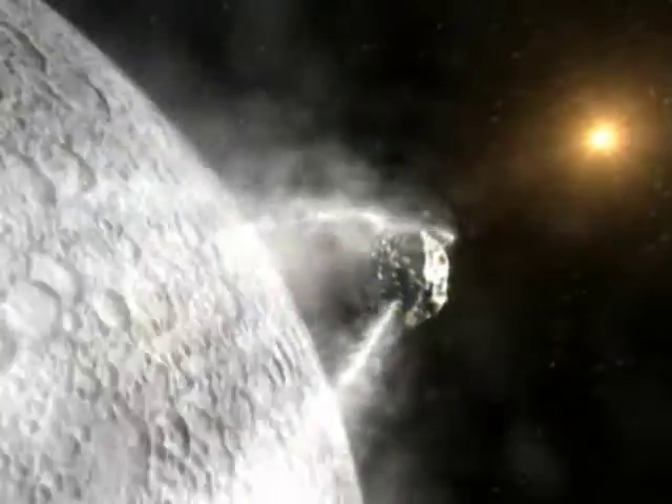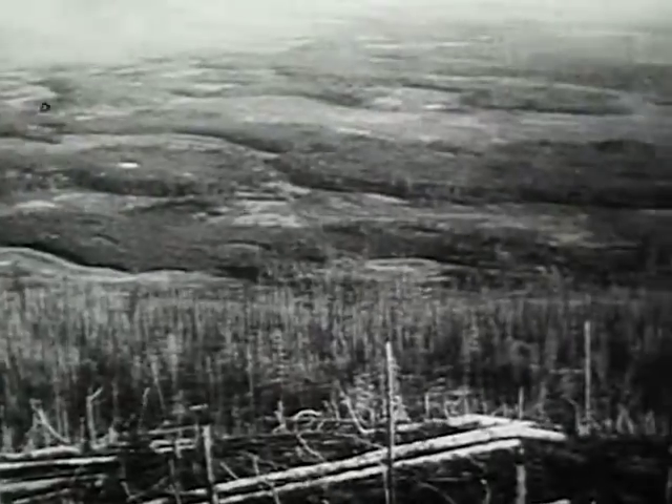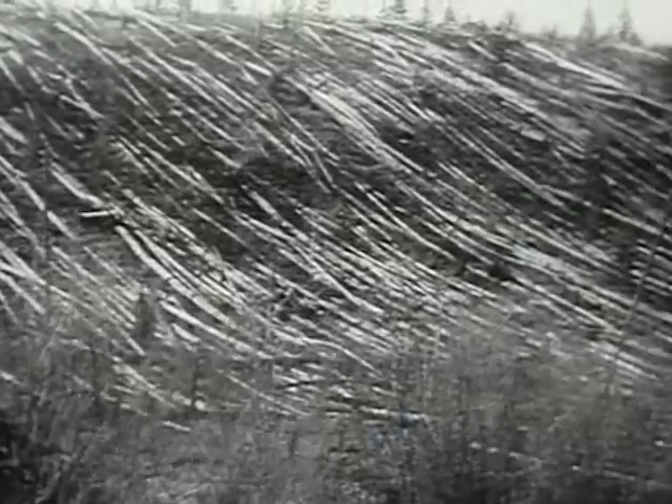And comets do hit us — the last one over Siberia in 1908. Exploding in the atmosphere, uninhabited forest was flattened. The likely cause: a comet fragment. Were this a city, millions would have died.